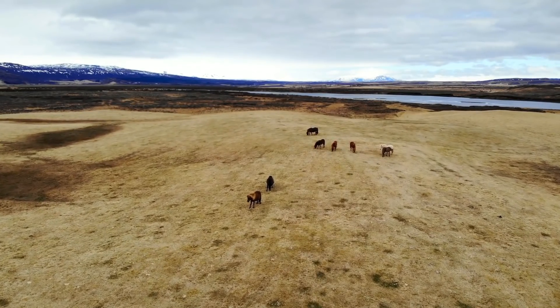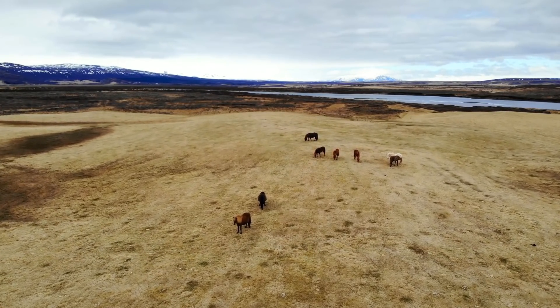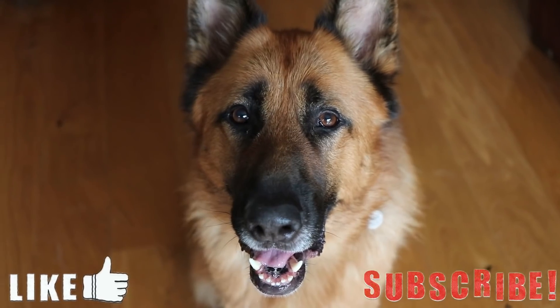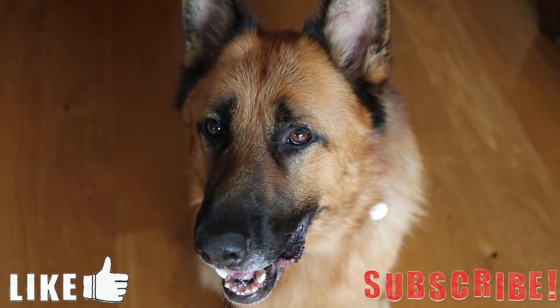But that's about it for this video. If you have any other suggestions for videos then let me know down in the comments below. Thank you for watching, I hope you enjoyed. If you liked it please leave a like and subscribe if you want to see more videos like these. But until next time, goodbye.